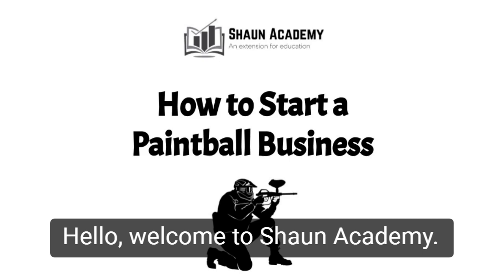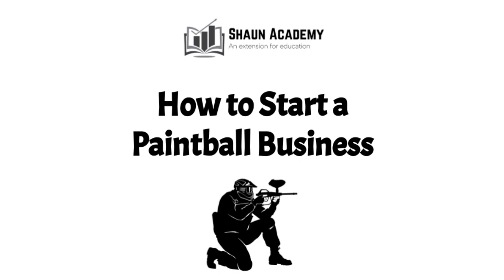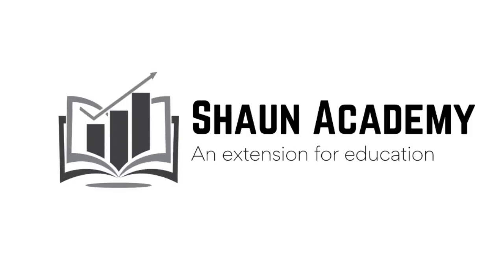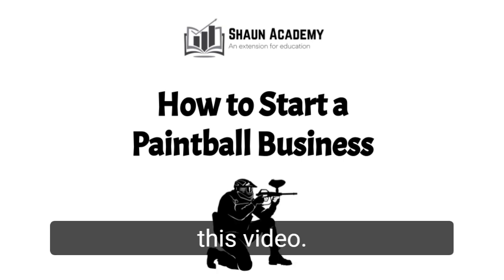Hello! Welcome to Sean Academy. Today in this video we're going to learn how to start a paintball business. My name is James and I will be your business consultant in this video.